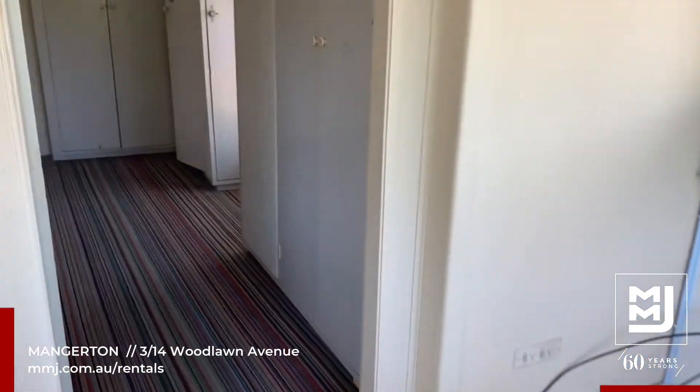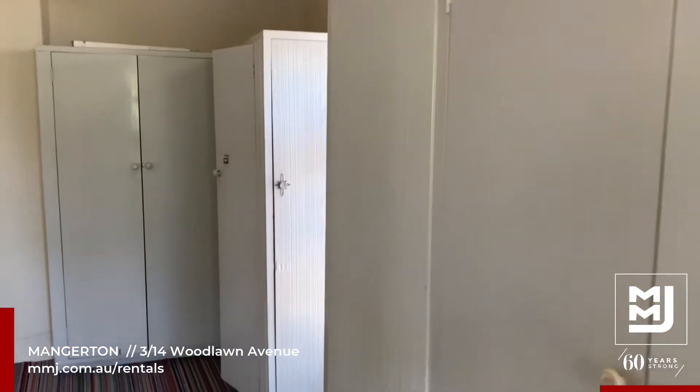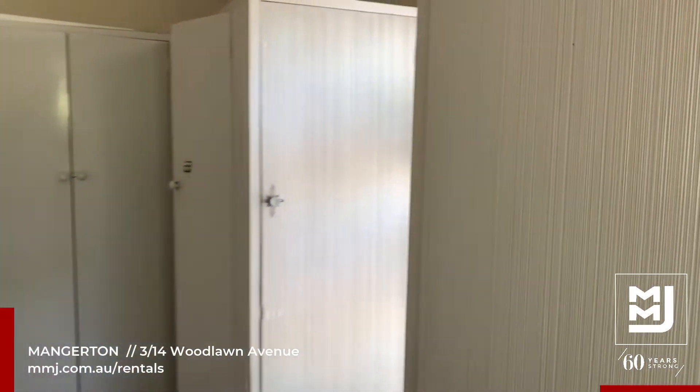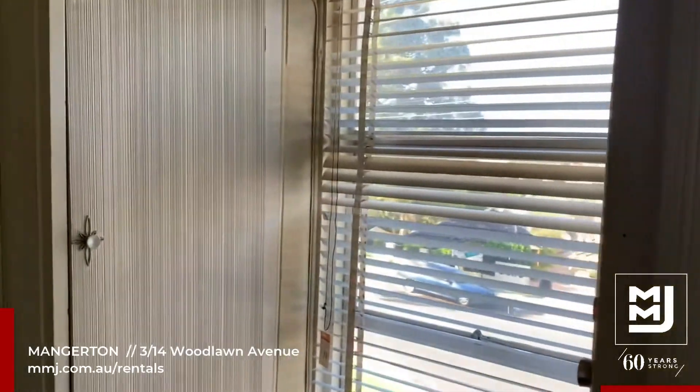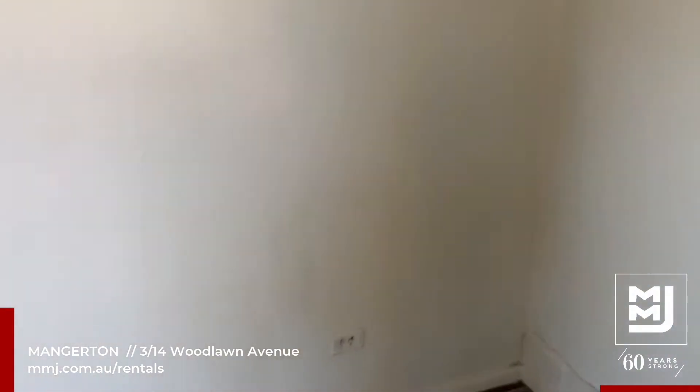At the end there you do have one of the bedrooms that does have wardrobe facilities available, nice and bright, very spacious.